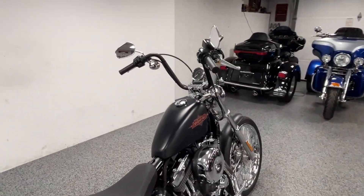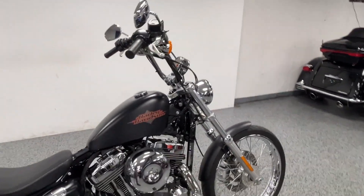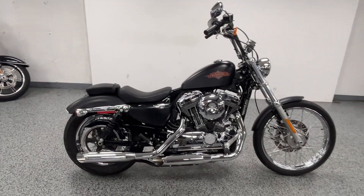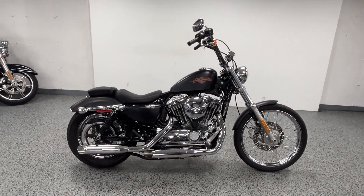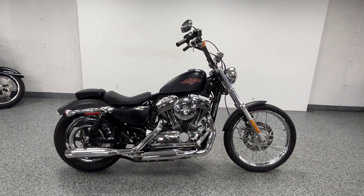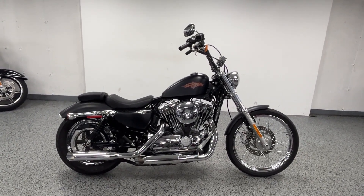It all comes together — everything on this bike goes very well together: the wheel, the bars, the pipes, the suspension. As you can see with all the bikes in the back, we are licensed dealers, but we do not charge any dealer fees. The price listed is the price out the door. Let us know if you want to come check it out.